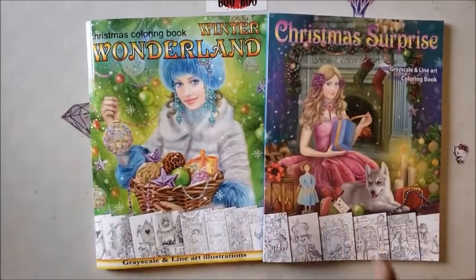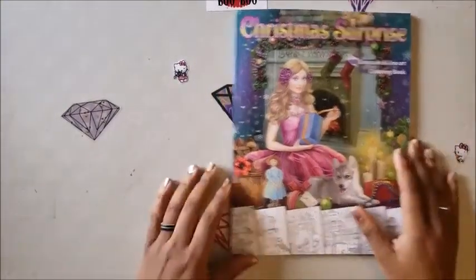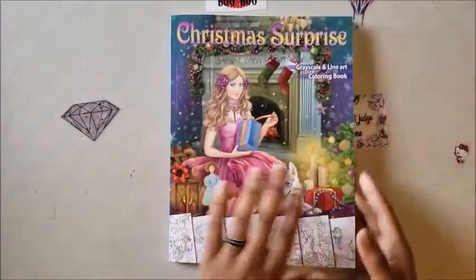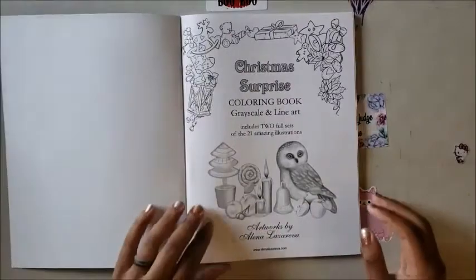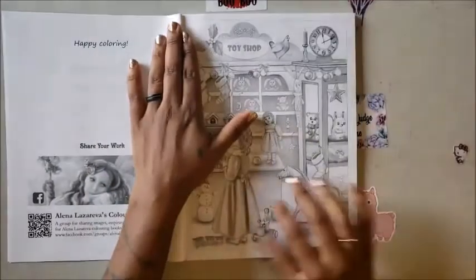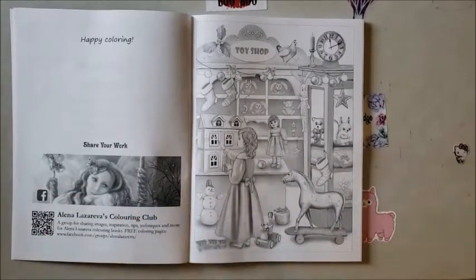Let's take a look — which book should we look at first? I'm excited. How about the one with the cute little husky puppy? All right, so we're going to look at this one first. It's called Christmas Surprise, grayscale and line art — which is why I like this book, because you're not just getting grayscale, you're getting line art as well, so you get a variety of both. It includes two full sets of 21 amazing illustrations. I'll have her Etsy shop, Facebook page, and Instagram all linked in the description box.